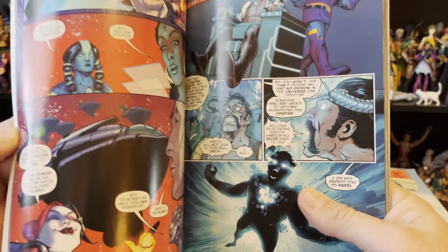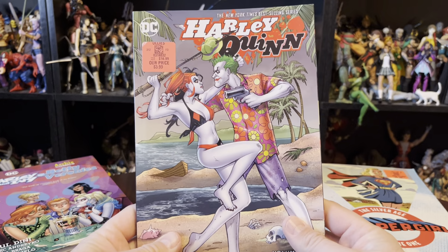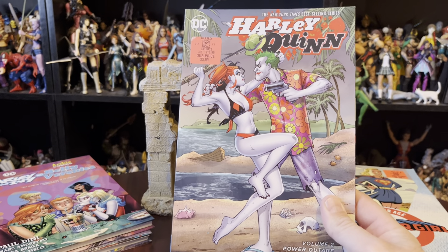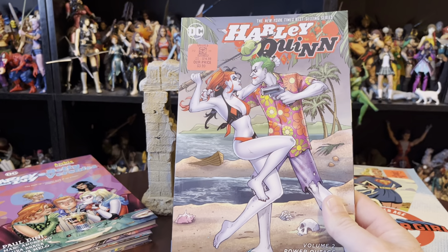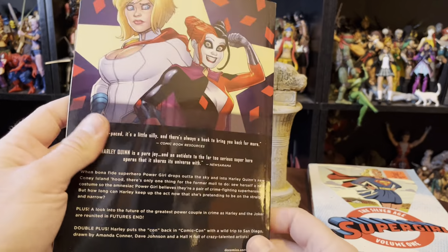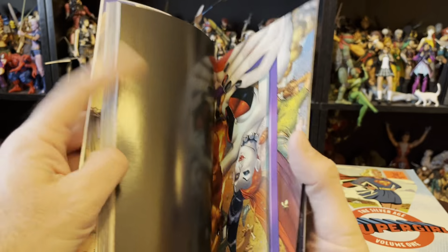Because these things were not cheap originally. This is Power Outage Volume 2, and this is Power Outage Volume 1 — or Hot Time in the City. I thought I had a pretty good run of these, but I might be wrong. It looked like a lot of them tied together, which I appreciated. I think there were only a couple of gaps in the whole series.